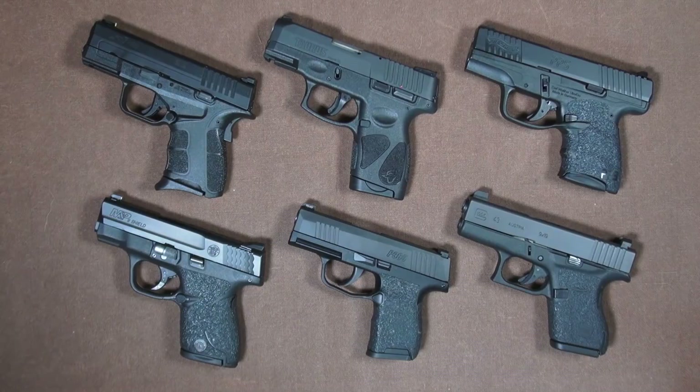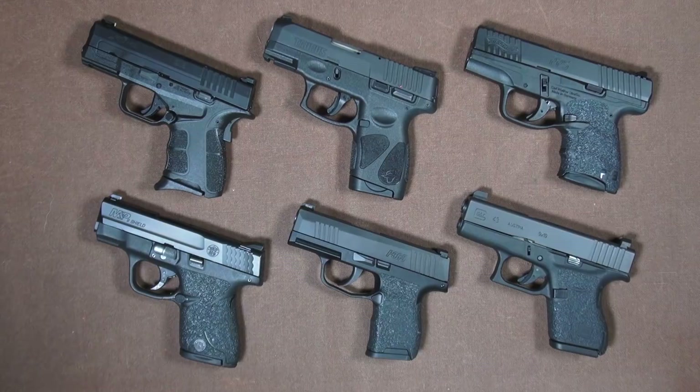Thanks for watching while we looked at six single-stack 9mm handguns that I think you have to consider if you're shopping for a single-stack 9mm carry gun. The one question you may be asking is: what's your favorite out of these six? I get criticized sometimes because I don't pick a winner, but if you ask me — you're walking out the door right now and you can only take one of these guns — which one's it going to be?